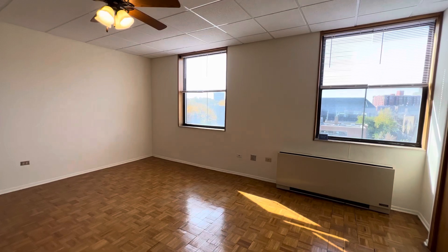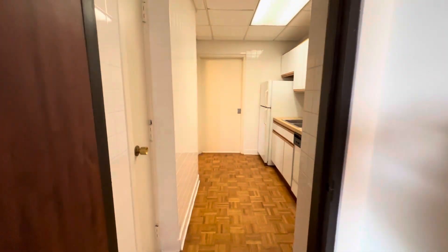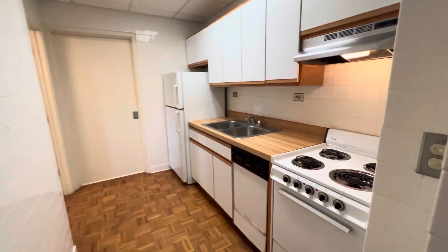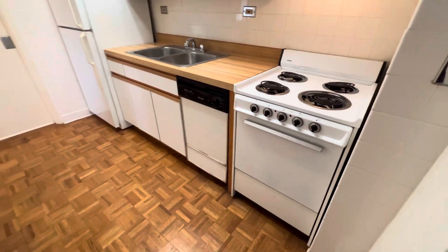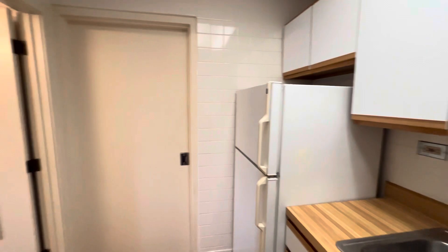Heat and water are included in the rent. Now for the separate kitchen and bathroom — so you're not sleeping right in your kitchen. Pretty big. Electric oven, dishwasher, double bowl sink and fridge. And then on this side you have a skinny but really deep pantry.